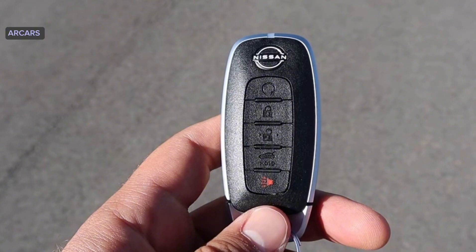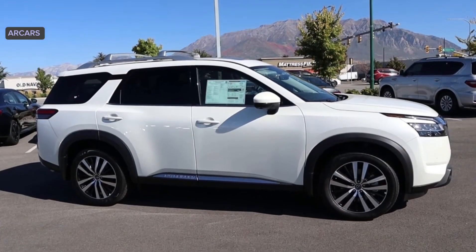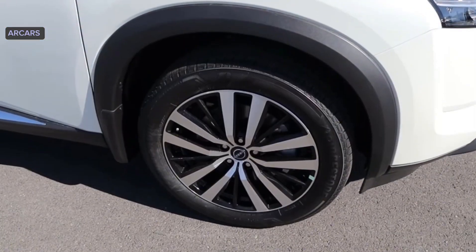Nissan has integrated storage compartments throughout the cabin, including a large bin under the center console that's accessible to the driver or front seat passenger.